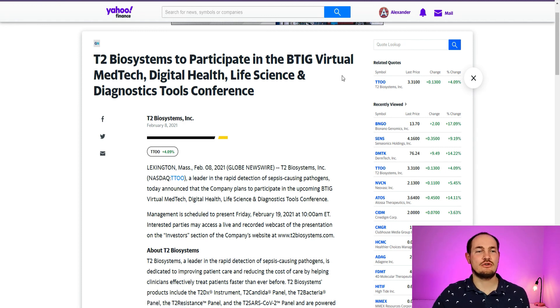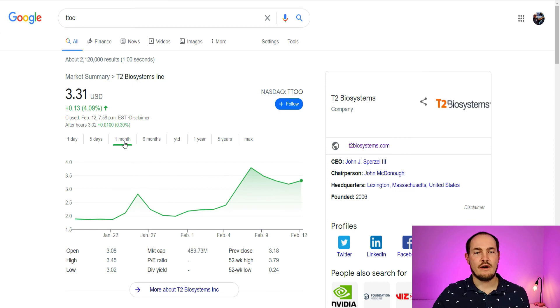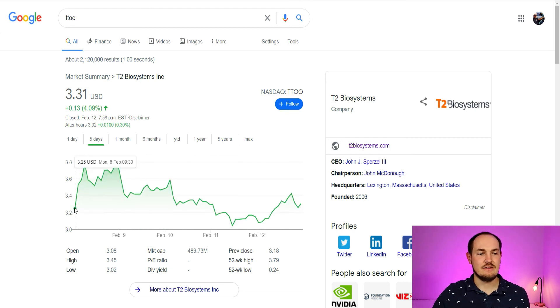T2 Biosystems is also going to that BTIG virtual MedTech conference — same as Bionano Genomics — so more investors will be able to look at this panel, learn about this company, and more investors will be interested in putting funds into it. They went up 4% last trading day and another 0.3% in after hours. Even though they gained 77% within the past month, they had a correction a few days ago and went down 16%. But on the last trading day these guys are actually up 7%, which means the correction is done, people took their profits, and now the stock is going to go up again.